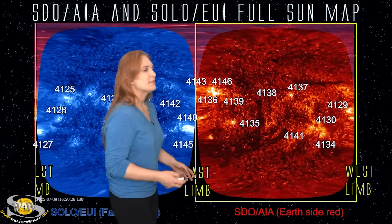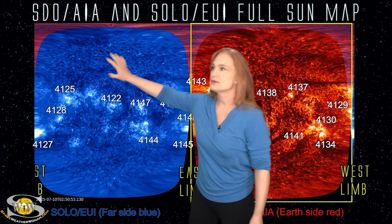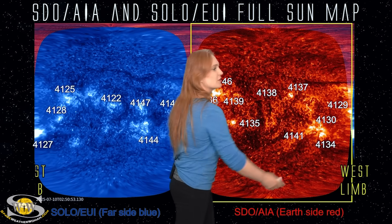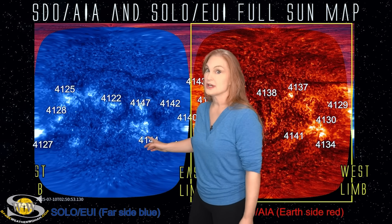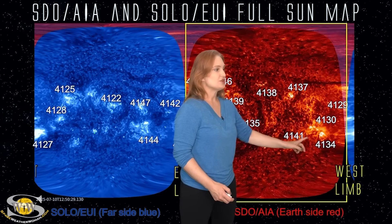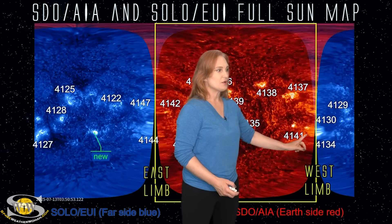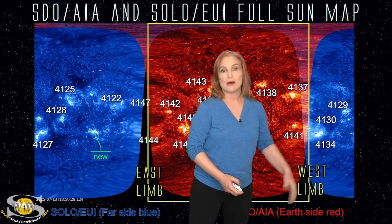Switching to our full sun map, we're taking a look at Stereo AIA imagery shown in red, as well as Solar Orbiter EUI imagery shown in blue. This is the far side of the sun, and this is the front side of the sun — you can see the east limb and the west limb from Earth's view sitting right here. The front side has quite a few active regions, and the far side doesn't look too shabby either. As I put this in motion, you can see regions 4130 and 4134, all of that activity — this is where that southern filament eruption occurred. All of that activity continues to grow, with even new regions emerging.